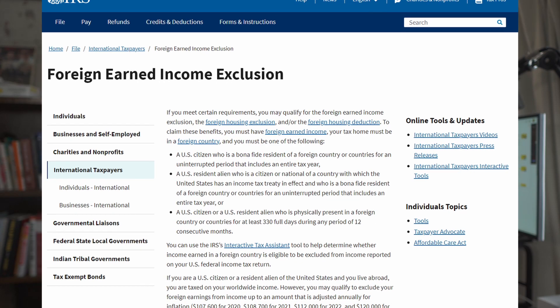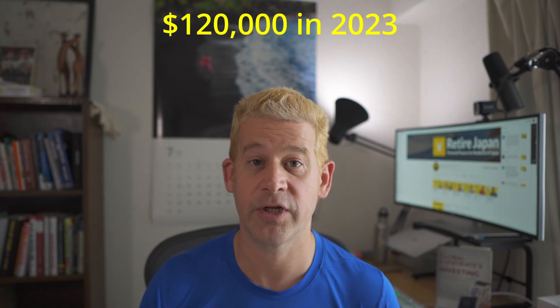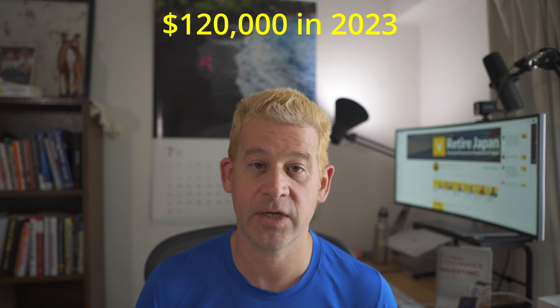One really important reason to file is that as an American living abroad, you actually have something called the Foreign Earned Income Exclusion, which means you can apply to not pay taxes on your income earned abroad up to a certain amount every year. But you only get that exclusion if you apply for it. If you don't submit a tax return, you don't get the exclusion. So in the event the IRS investigates you and decides to crack down, you would have to pay taxes on your foreign income, even though you wouldn't have had to if you'd filed.